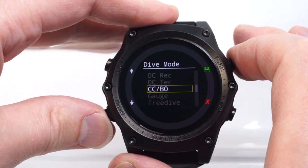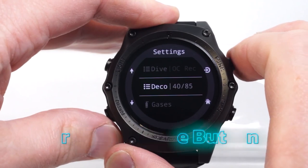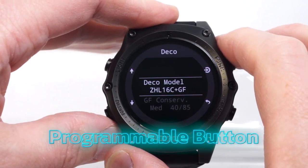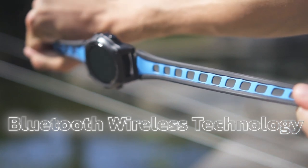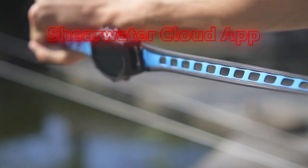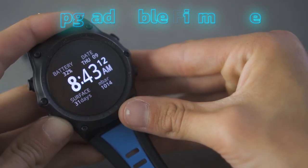The Teric is also air-integrated and connects up to four transmitters. There's even a programmable button to access your favorite function. Divers can easily link the dive computer via Bluetooth wireless technology. Using the free Shearwater Cloud app, you'll be able to review, edit, and synchronize your dive logs, and you'll also have access to upgradeable firmware.